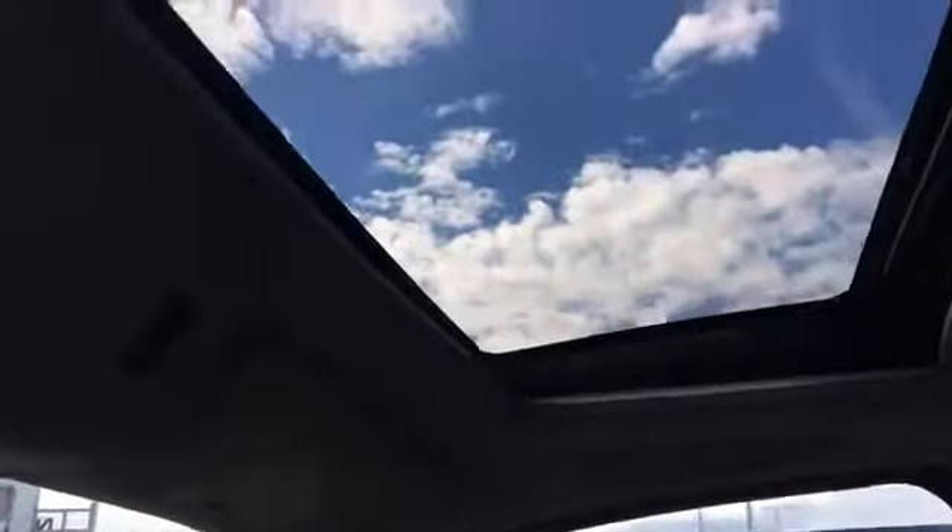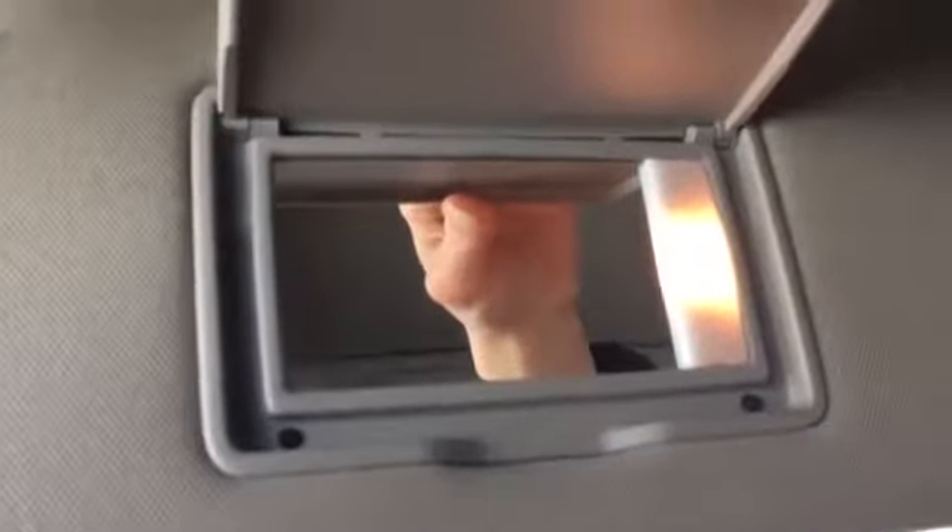Up here we have your dimming rearview mirror with a compass, interior lighting, a sunglasses holder, and we even have a sunroof making it feel bigger and brighter inside — but it does have a sunshade if it's a little too bright. We also have a vanity mirror with a light.